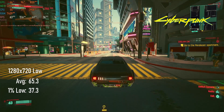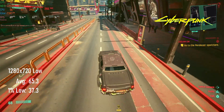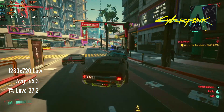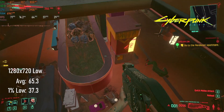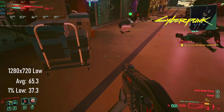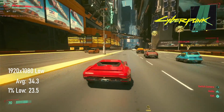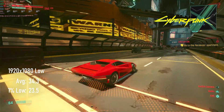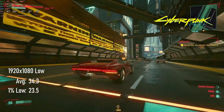Can it run Cyberpunk? Yes, it can. At 720p low we can get a pretty respectable frame rate, even in more complex scenes, with combat even breaking 80 FPS at times. This makes for an average of 65 and 1% lows of 37. If you want a little more fidelity from your visuals, jumping to 1080p low cuts your average in half, with 1% lows down to 23.